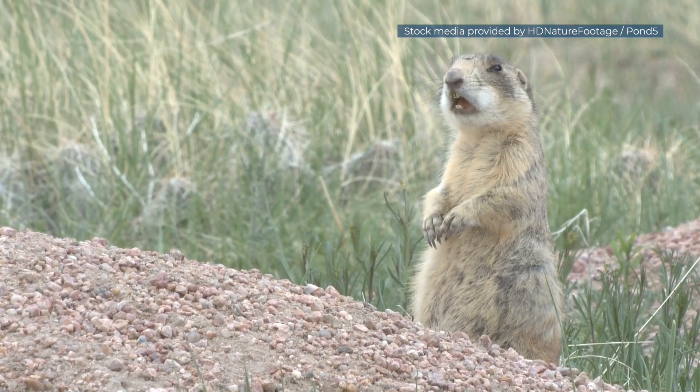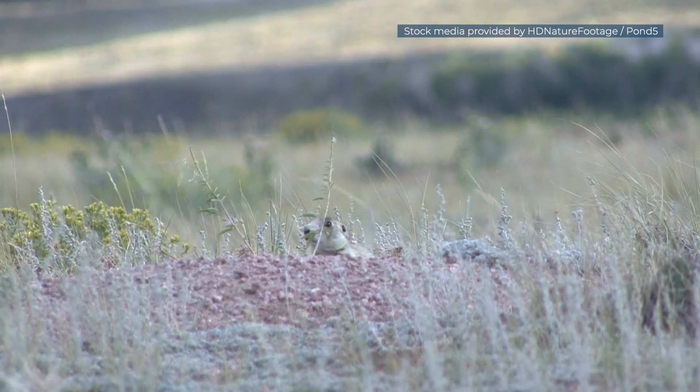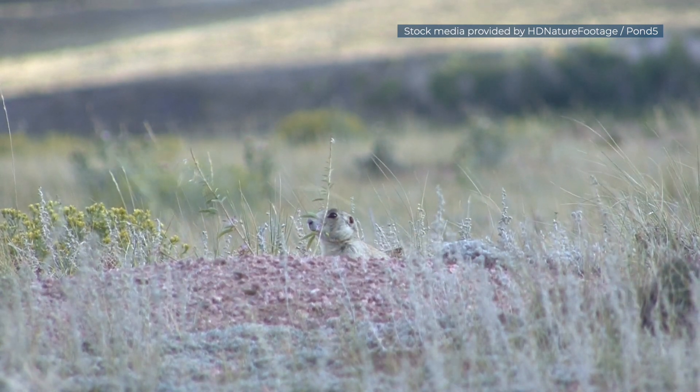White-tailed prairie dog populations fluctuate — they kind of boom and bust over time — so we want to find the most stable populations over the course of a long period, and that's going to be targeted for the black-footed ferret release.